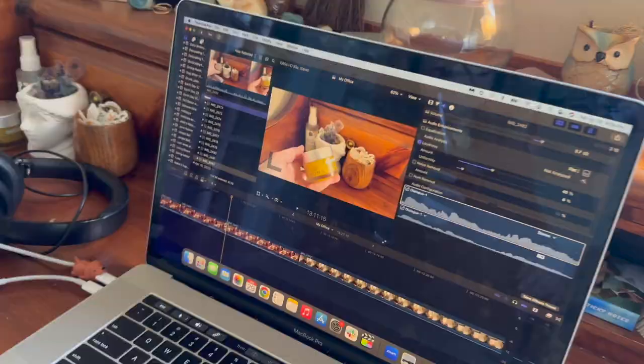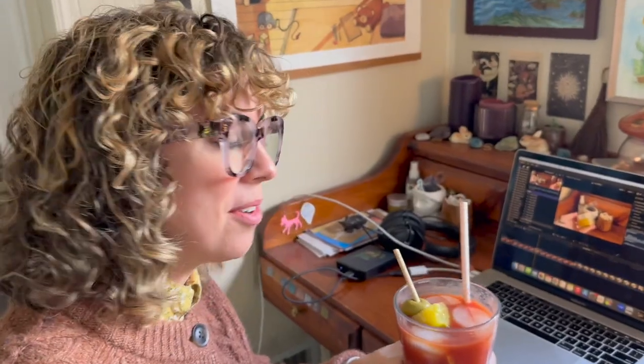Brian just brought me a freaking Bloody Mary while I'm editing this video at my beautiful desk — it's a desk-ception. Love y'all, have a great day!